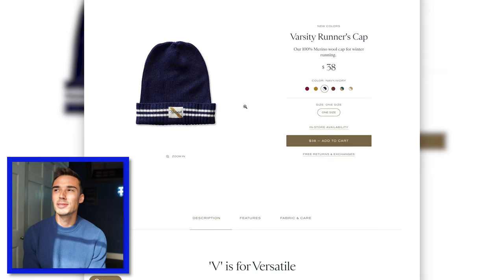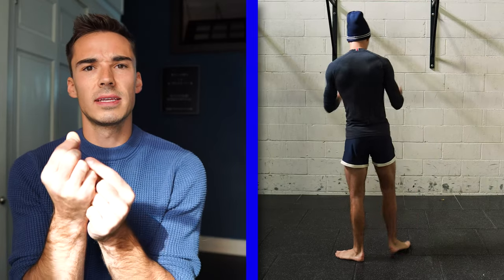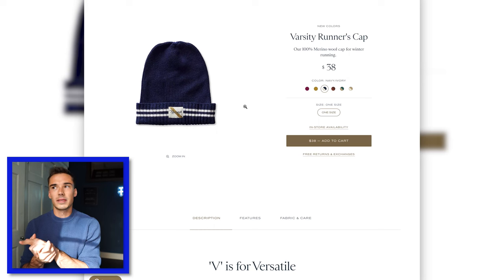Surprisingly, I absolutely loved this varsity runner's cap. Sometimes hats just don't really fit my head, and sometimes I just don't want to spend money on a hat. But I tried this on and it's so soft — you can tell the knit of it is just really high quality, and I think it looks really nice. I'm definitely going to be keeping this cap. Granted, $38 for a cap does seem exorbitant, but I really, really liked it. So take that with a grain of salt.